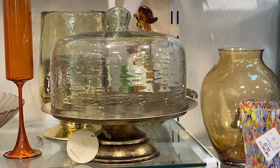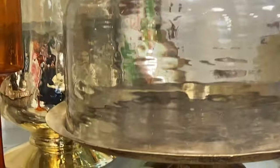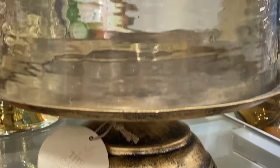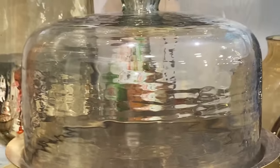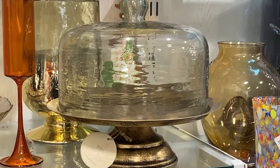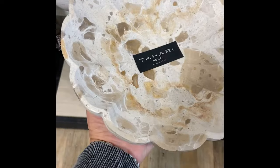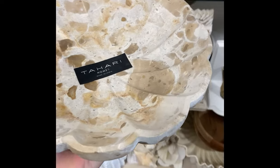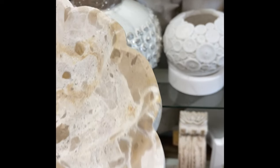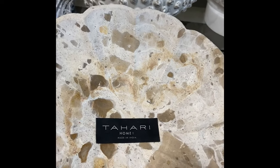I am a sucker for all things kitchen or entertaining. This little beauty was gorgeous — I loved the brass black and the cloche had this waviness to the glass. It was only $19.99 for both pieces. And this stone bowl — again, that wonderful different texture and coloring with scallop detailing. Chef's kiss on this one.